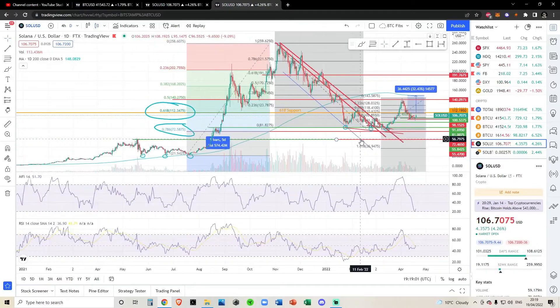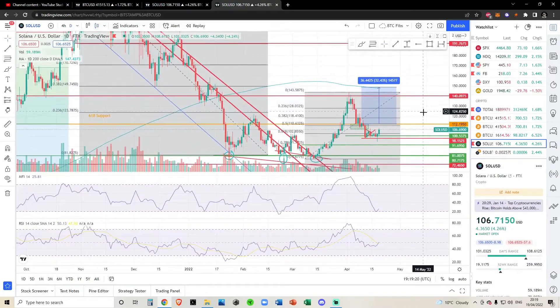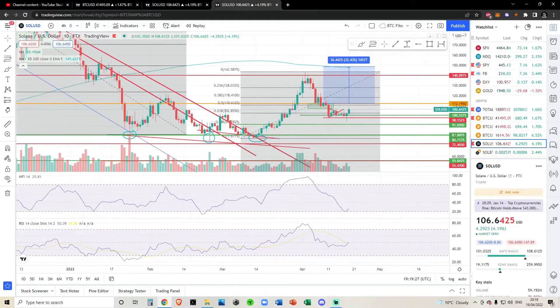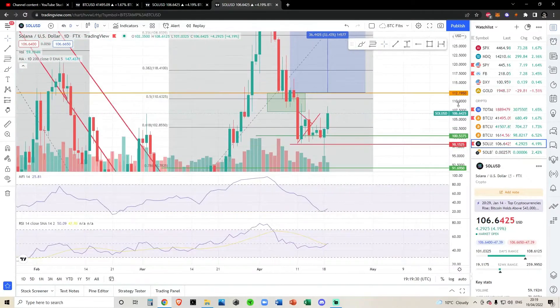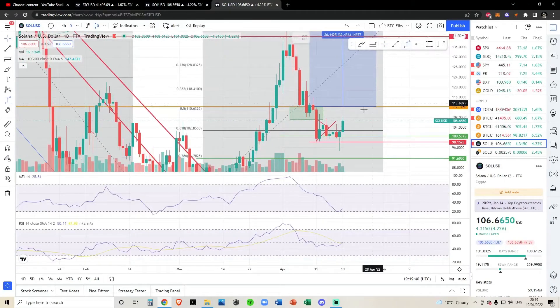Nothing crazy has changed, so we'll get this done pretty quick. You can see from low to high — I've been talking about this since we were down in January — the $112 618 Fibonacci retracement level. This is the most important level for Solana. We've had a hard time getting above it. We crashed into it once, twice. The third time we got above it, we had a huge rally but didn't manage to hold it as support. We are seeing a rally on the daily and we're coming right up to $112. I don't think we'll have any turbulence until we hit $112, so I think at least another 5% move is on the table for Solana.